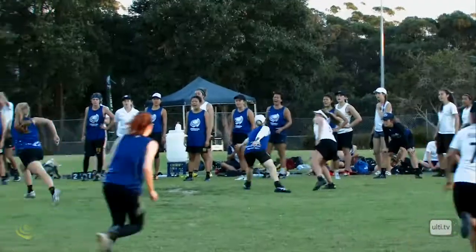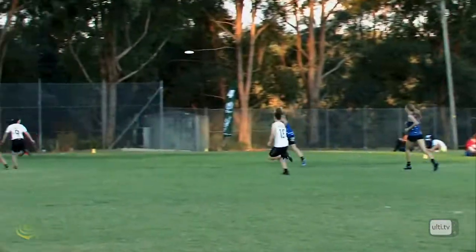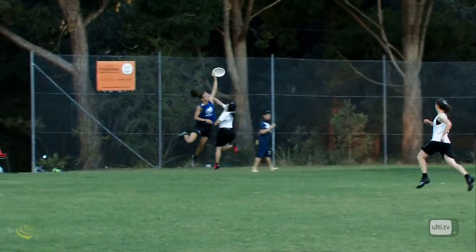How about Dunmore again? Lake Cops up the line. Beautiful up the line throw to Lake. Deep shot — Dunmore in the air.